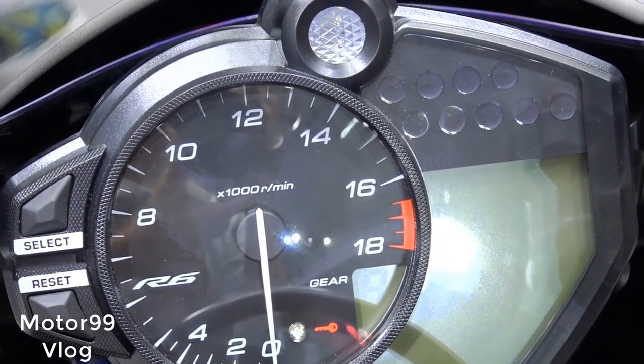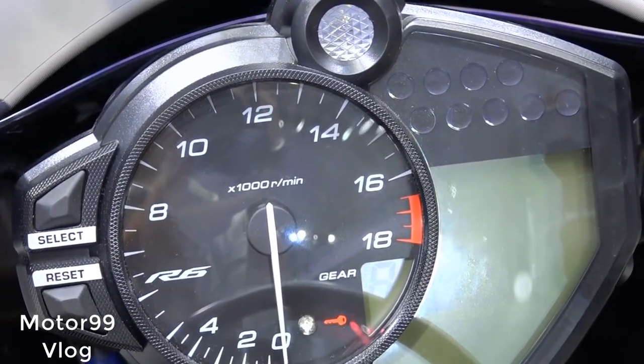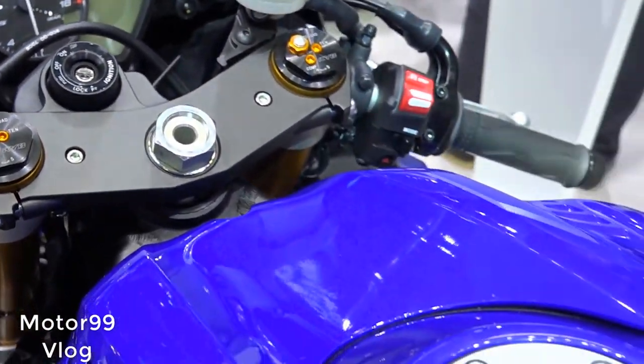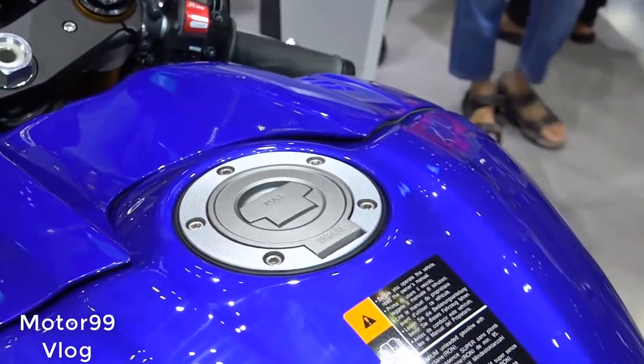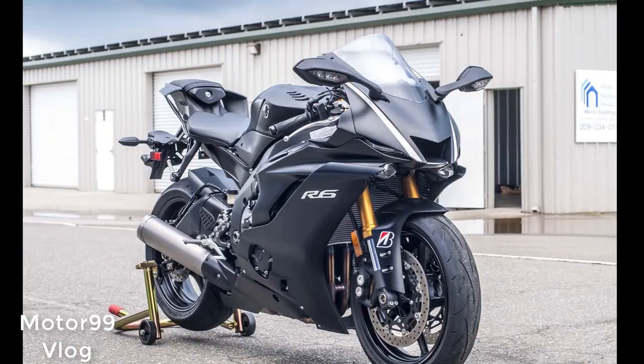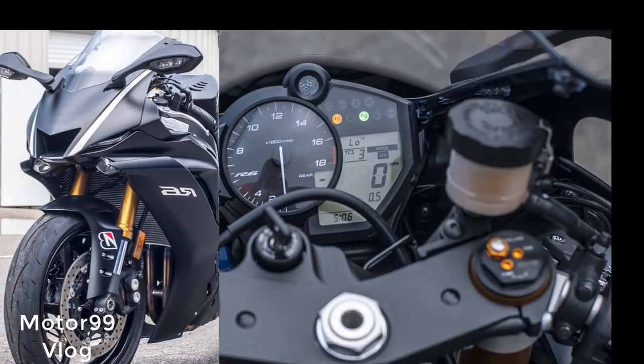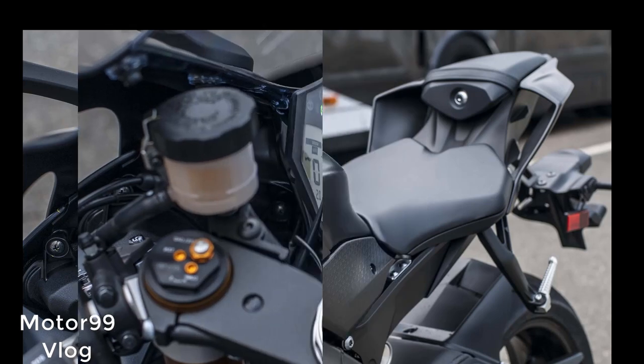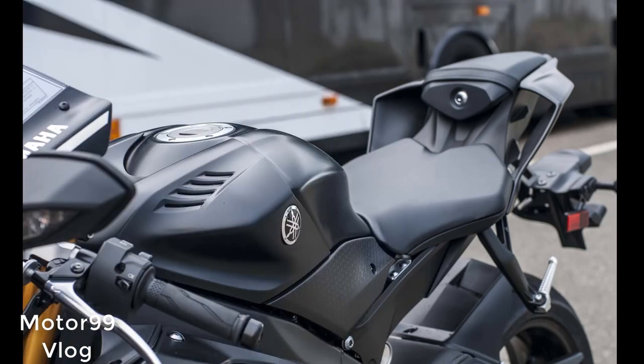Selecting a high TC setting allowed me to clearly feel the system in action, as its combination of ignition timing, fuel delivery, and throttle plate management provided very fluid intervention. Power cut was subtle to the point of only knowing it was working thanks to a yellow TC indicator light on the dash flicking when working its magic. A credit to the rear grip provided by the chassis and tire combination, I never saw the light illuminate with TC set below level 4.